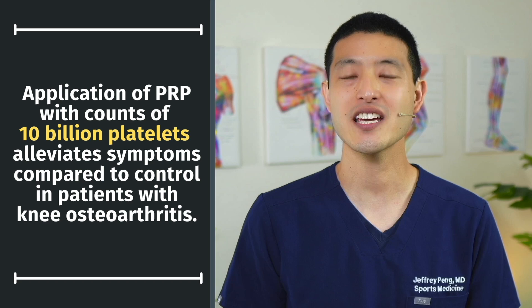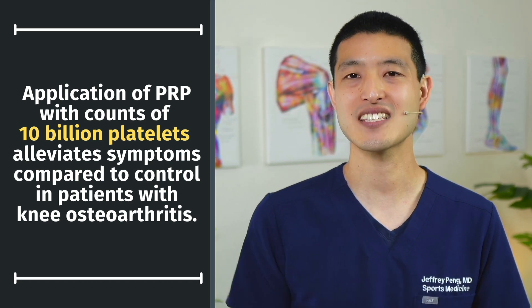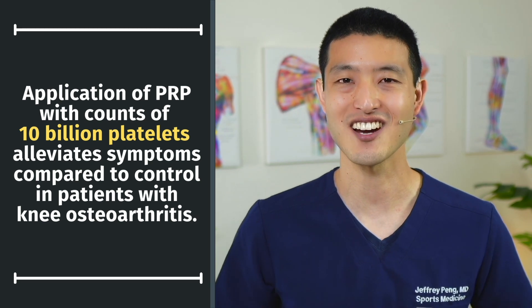The researchers found that at one month, both the PRP and HA groups had significant improvements to functional and pain scores. However, after one month, the improvements from the HA group steadily declined and were back to baseline by six months. In contrast, the PRP group continued to have significantly better scores all the way out to one year of follow-up. The authors concluded that application of PRP with absolute counts of 10 billion platelets alleviates symptoms compared to control in knee osteoarthritis.